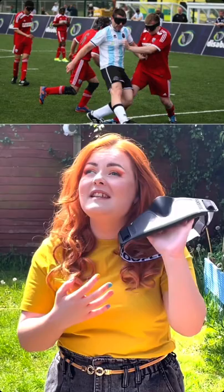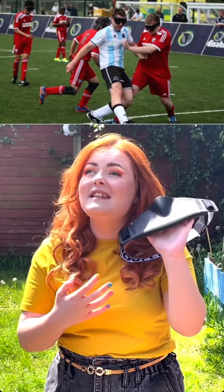All players on the pitch must wear a blindfold because blindness is a spectrum and some may have light and shadow perception, so this evens the playing field. The ball is adapted with metal shards stitched inside so players can hear where the ball is when they're playing.